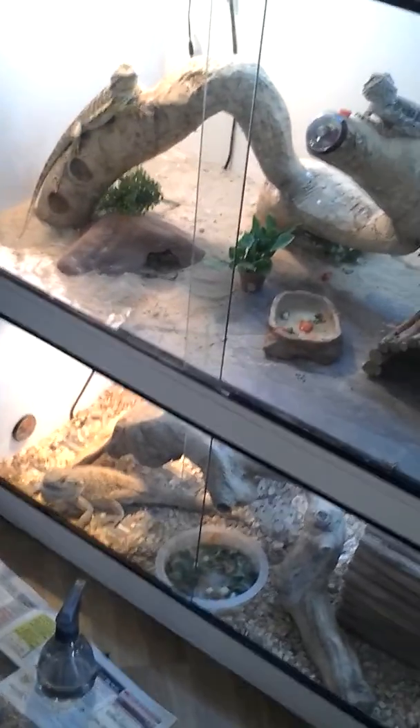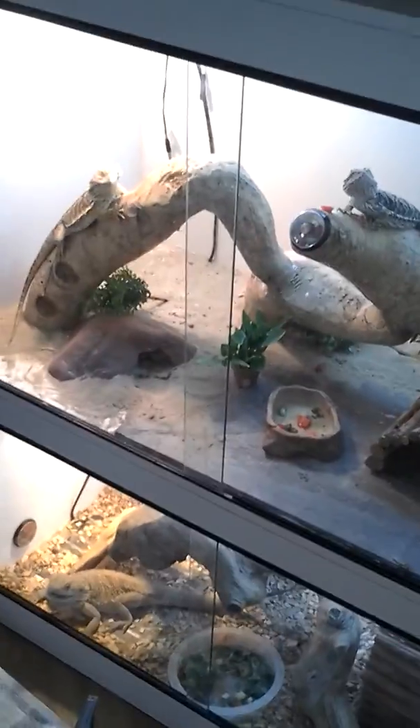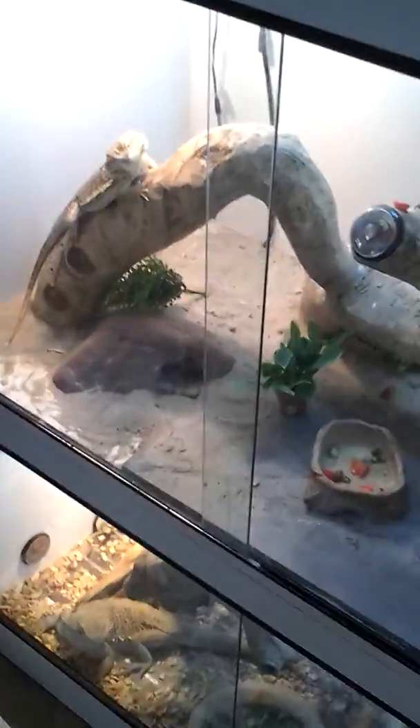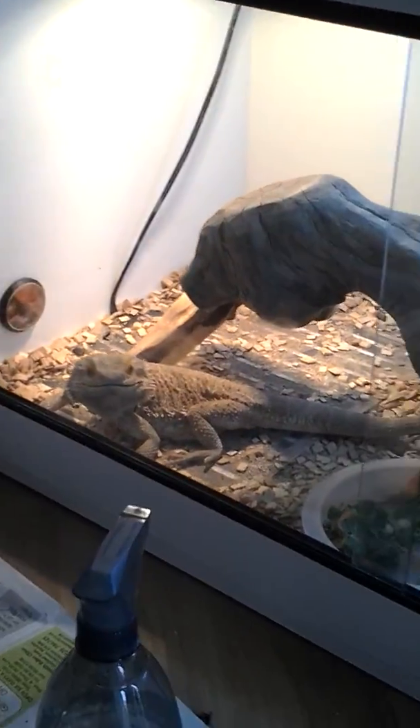Hiya, this is ReptyClark. I'm just giving you another update on my viv. I've now got the bottom one in, built.